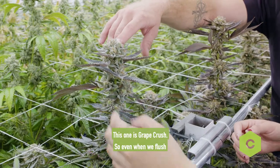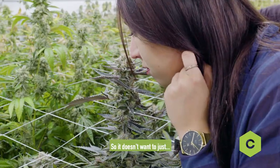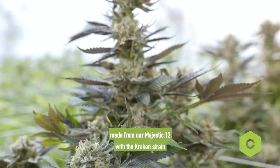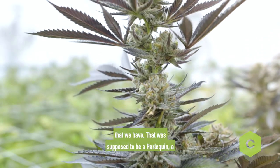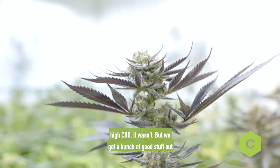This one is Grape Crush. So even when we flush the Grape Crush, it's a really sturdy plant — it doesn't want to just shrivel up and die. That one's a cross that we made from our Majestic 12 with the Kraken strain that we had. It was supposed to be a Harlequin, a high CBD — it wasn't, but we got a bunch of good stuff out of it.